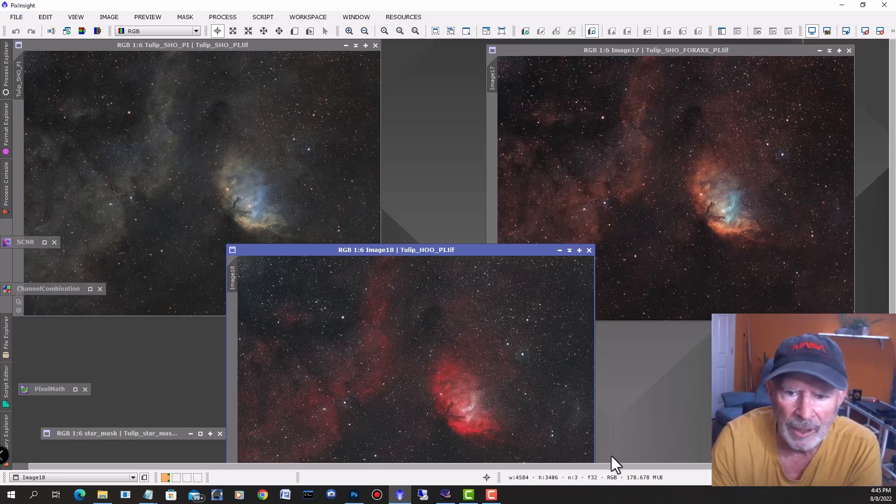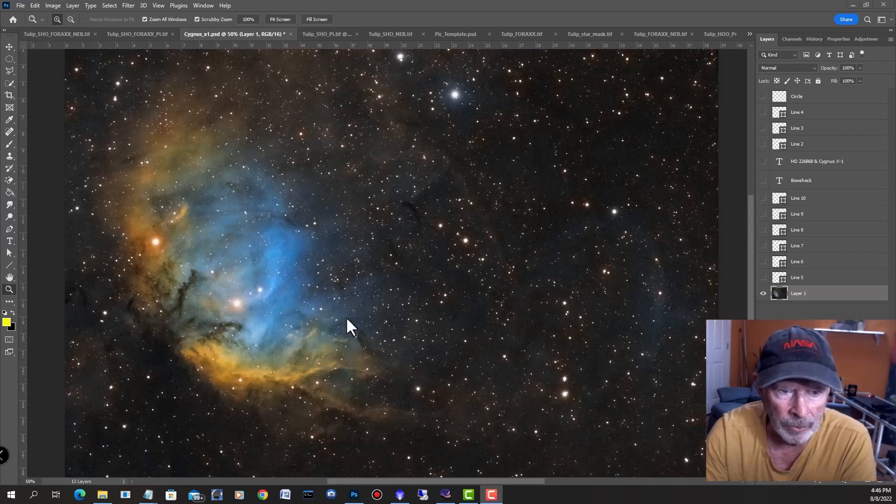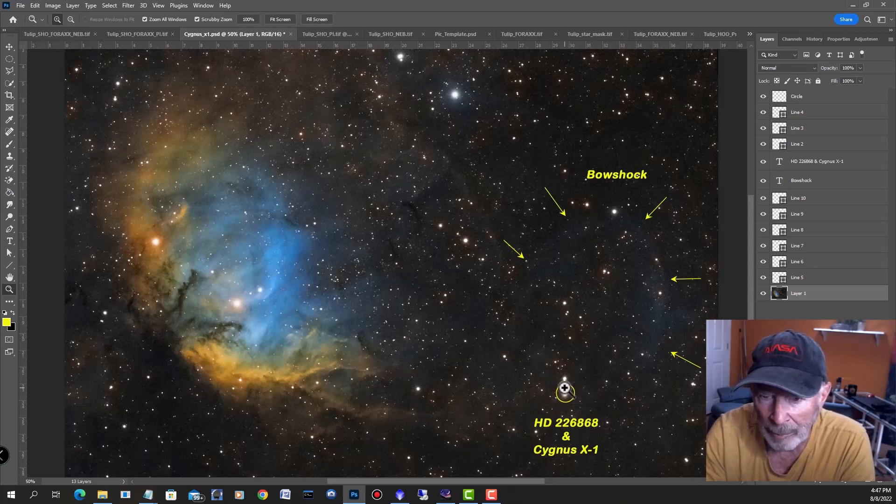Let's talk more about Cygnus X1 — that's interesting. Here we have the Hubble palette SHO with the Tulip Nebula zoomed in. This bright star here is HD 226868. Right in here there is a black hole, and this star is orbiting the black hole every 5.8 days — it's moving quite fast. The forces around the black hole are producing this bow shock right here from the black hole itself, and it's showing up in the imagery — a total of six hours of imaging.